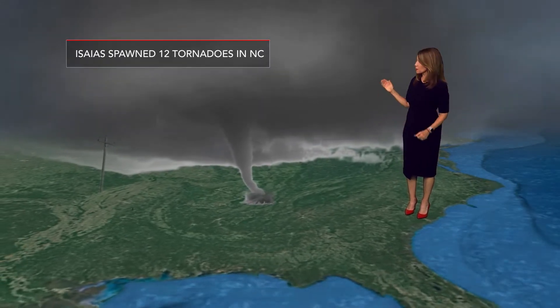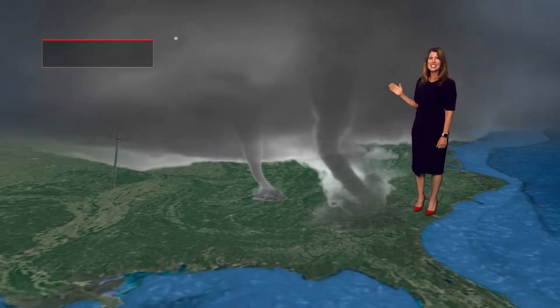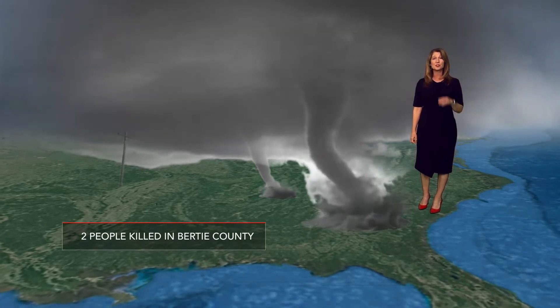In 2020, Hurricane Isaias spawned 12 tornadoes in North Carolina. The strongest was an EF3 in Bertie County that killed two people.